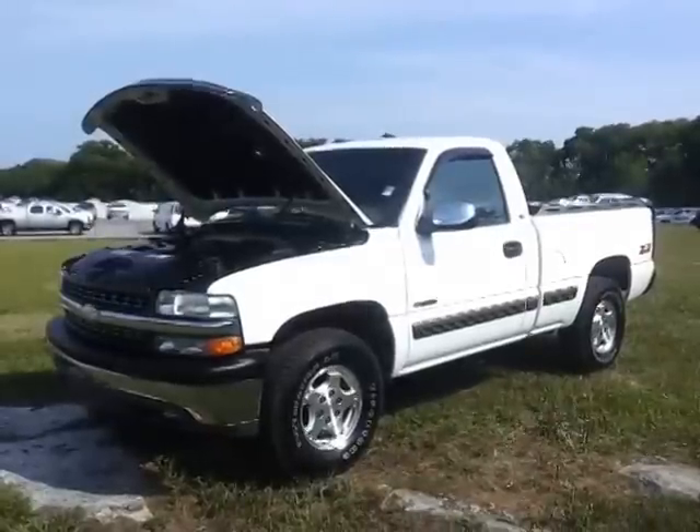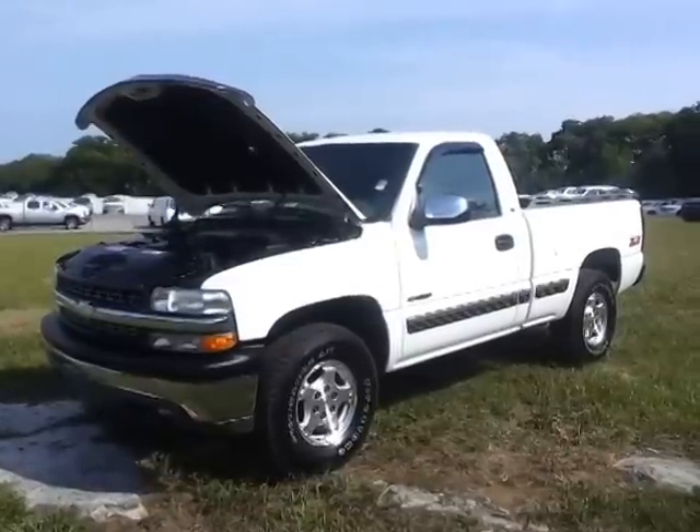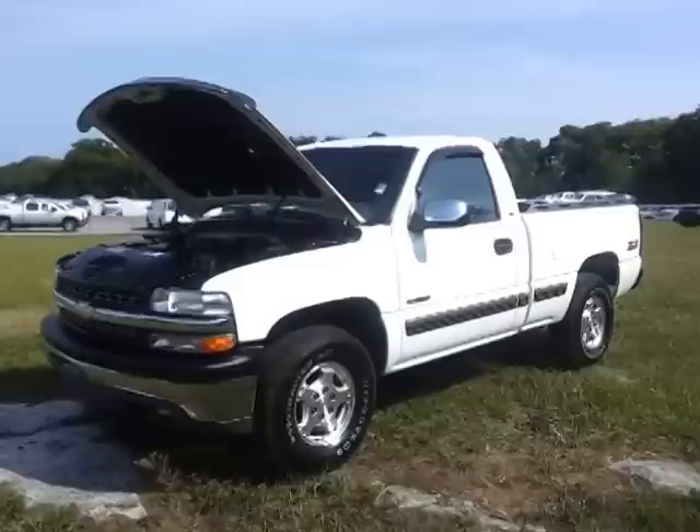Hello everybody, welcome to Ford of Murfreesboro. This is Brian Grizz. We just took this on trade. This truck is so clean. It's a 99 model, one owner — it was a corporate owned vehicle.